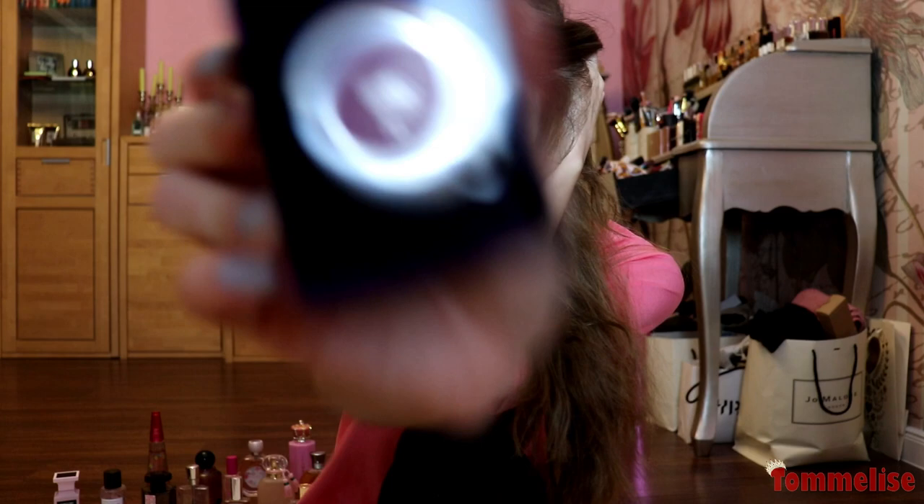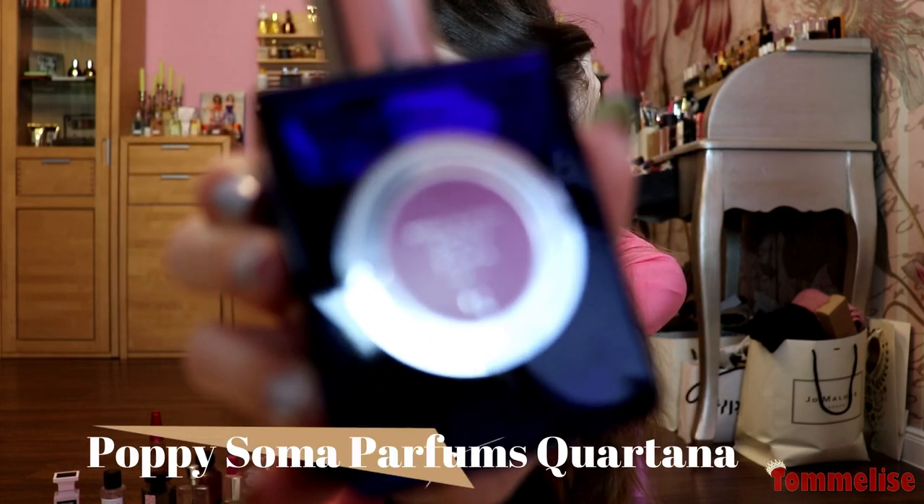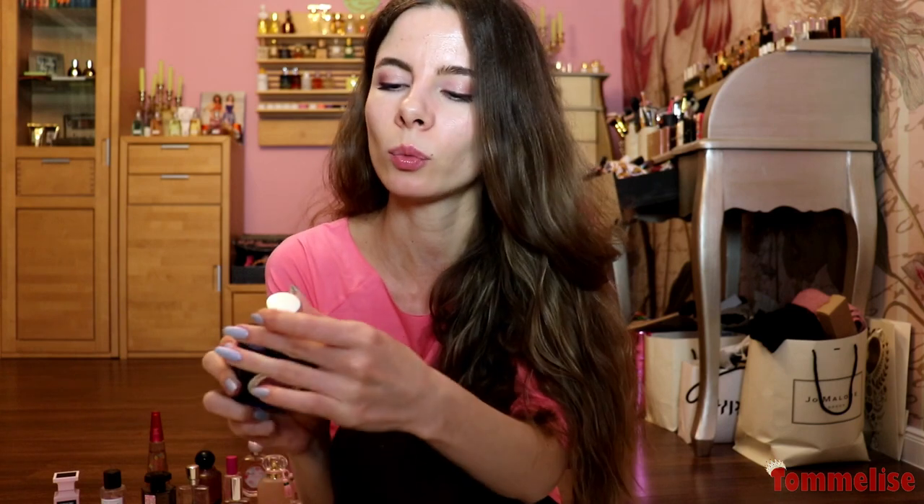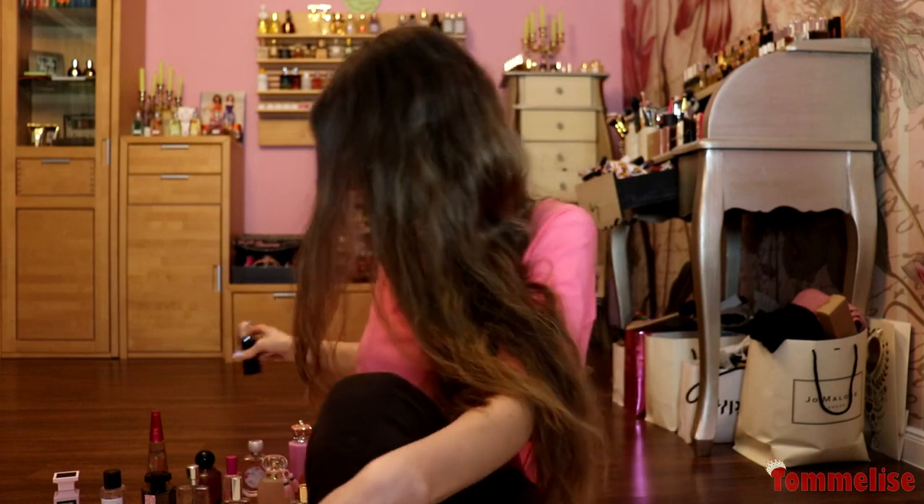Let's move on to the fragrance that smells like flowers having sex — which is Poppy Soma by Perfums Quartana. I haven't spoken about it in a while. It has notes of Rex, red pimiento, and tuberose. It smells carnal, it smells sexy, it smells very like 'I want you, I want you now.' I love it for that energy.